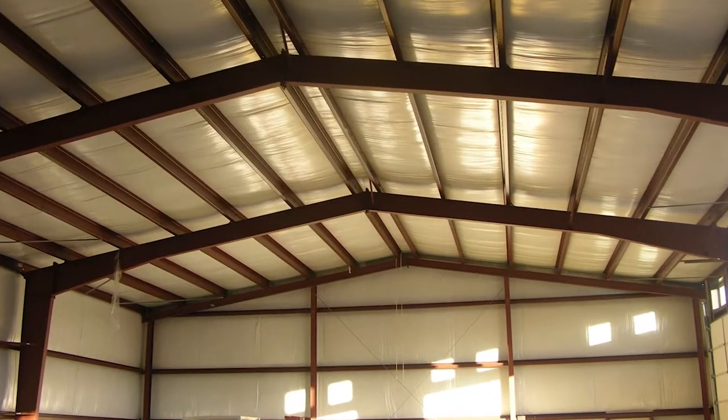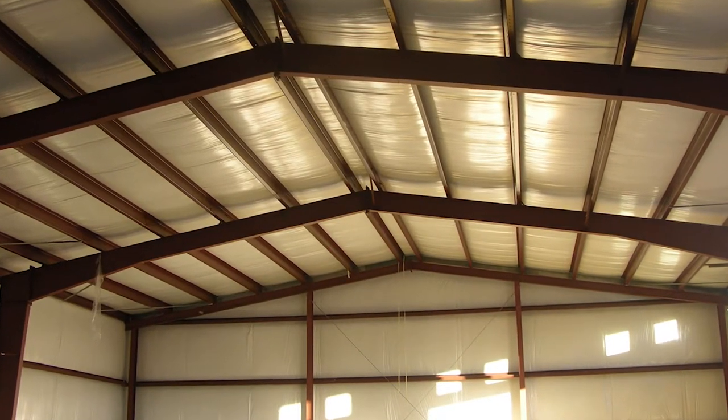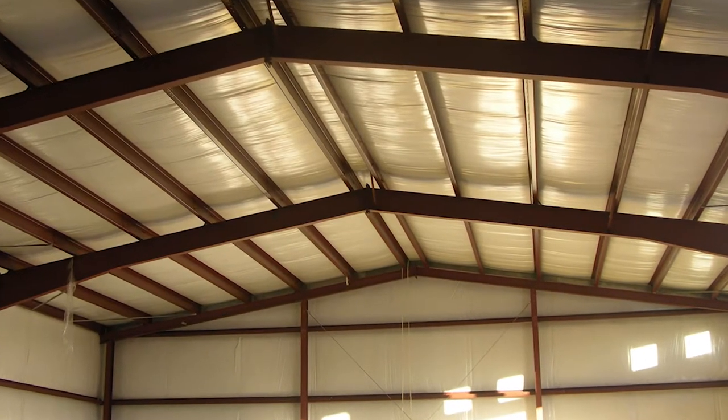This helps create a barrier between the sheeting and the purlins to eliminate heat transfer that can lead to purlin sweating.